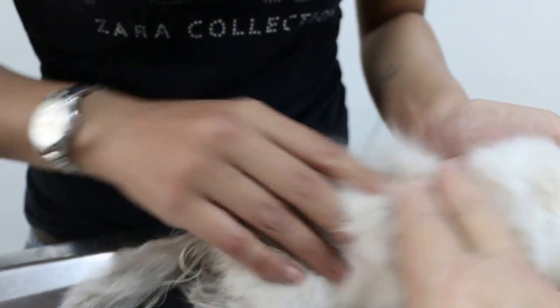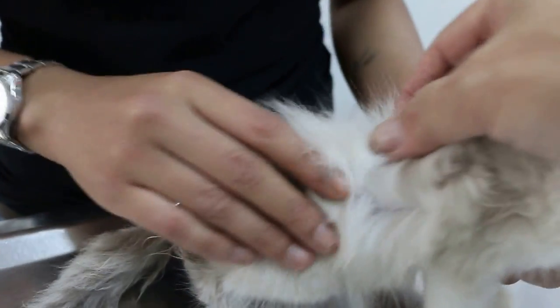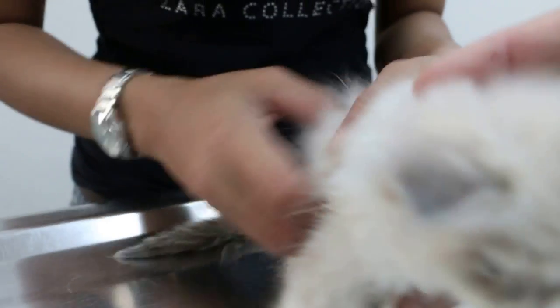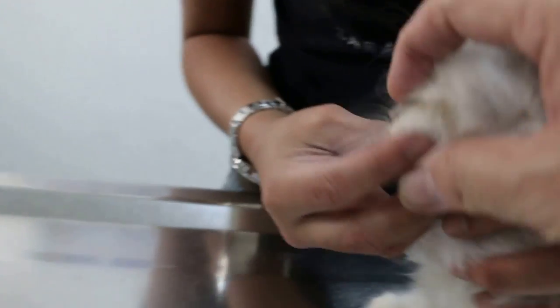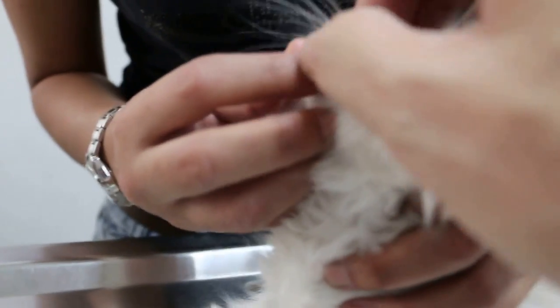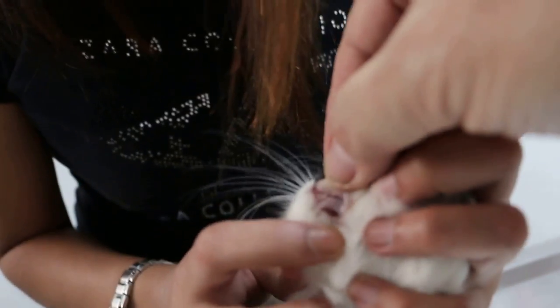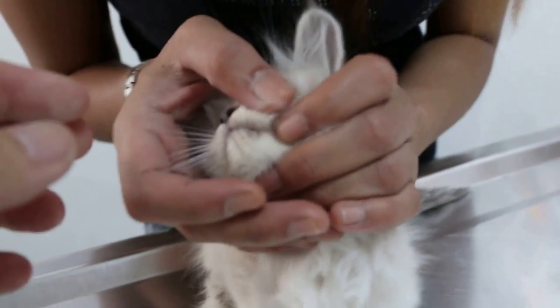You can see the kitten has lost a lot of weight — all bones. You can feel the spine. Now look at the gums; you can see that they are pale. Just open up the lips — you can see that it's dry and pale.